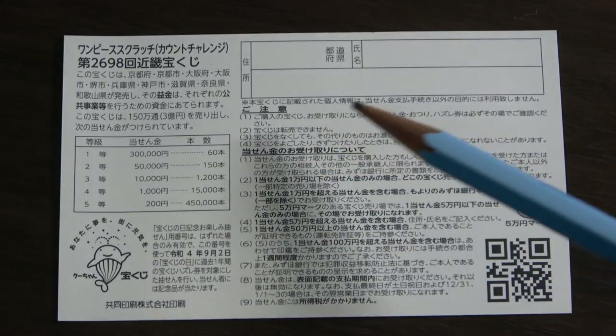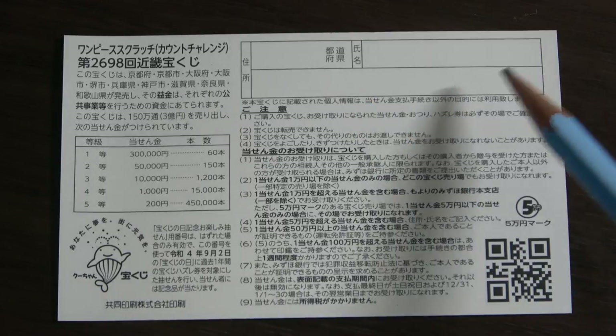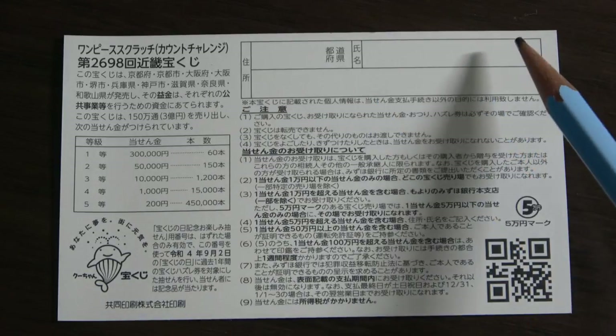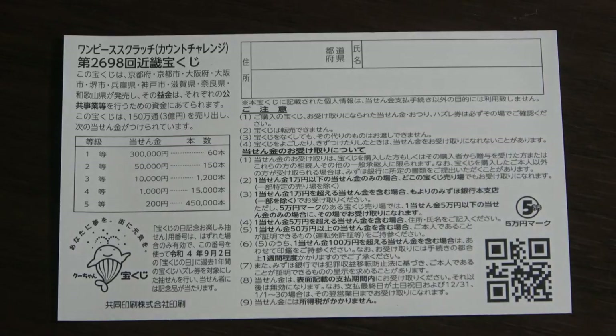Here is a breakdown of the prizes and the rules in Japanese. If you happen to win the first prize, you're going to have to fill in this area — your prefecture, then your full name, then your address. In Japan, all winnings are tax-free, and even tourists can play this game.